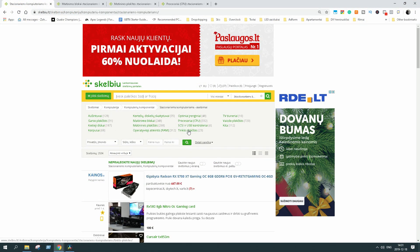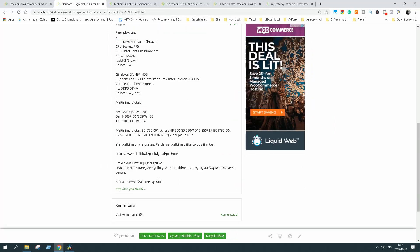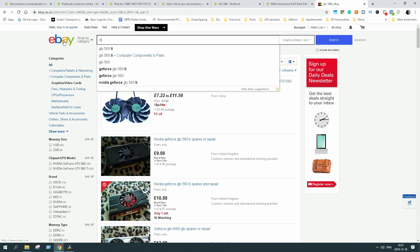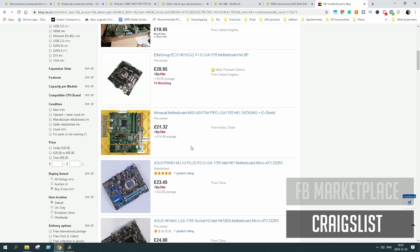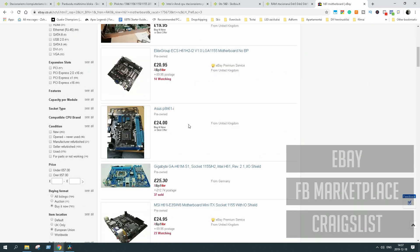The idea to build an ultra-budget PC crossed my mind a few times lately. I also thought it would be a good way to encourage those who have a very tight budget. The best way to find all the parts for a similar build is to look for local deals — check secondhand local sites like Craigslist, Facebook Marketplace, and don't forget to check prices on eBay.